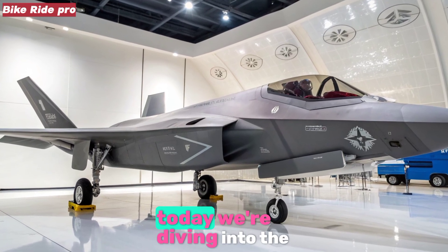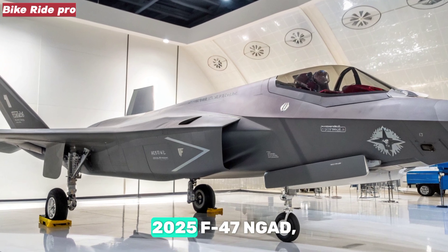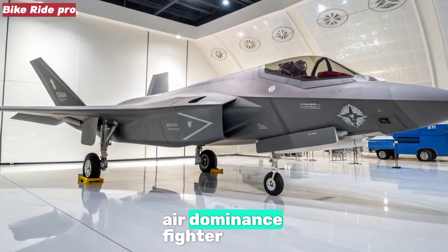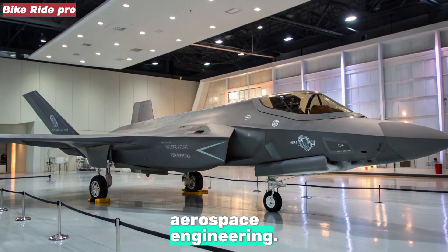Welcome to Bike Ride Pro. Today we're diving into the 2025 F-47 NGAD, a next-generation air-dominance fighter that marks a bold leap forward in aerospace engineering.